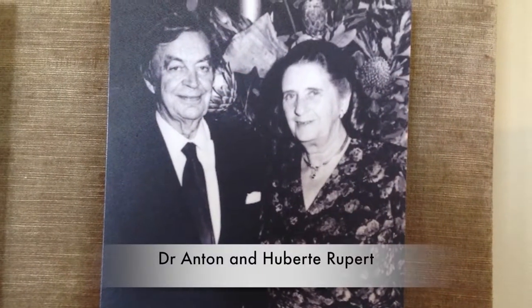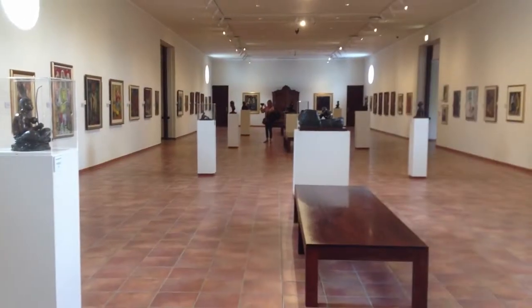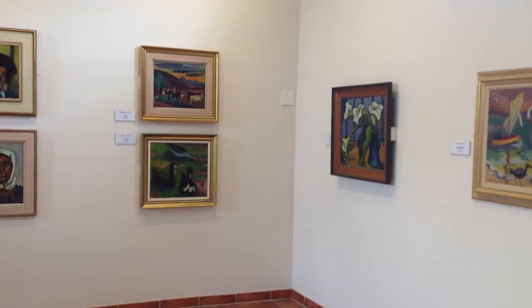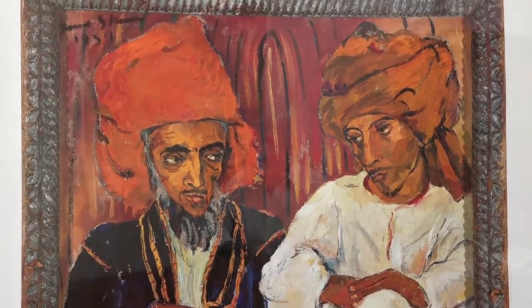The success mainly comes from the fact that Dr. and Mrs. Rupert's collection, which started in 1940, and they collected until 2005. Because the two of them had a very good eye for good art, for quality art, they managed to bring together a collection of South African work and some of the best works by different artists through those years and from that period.